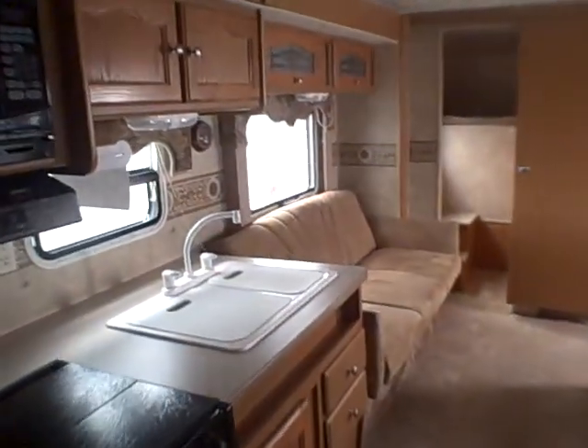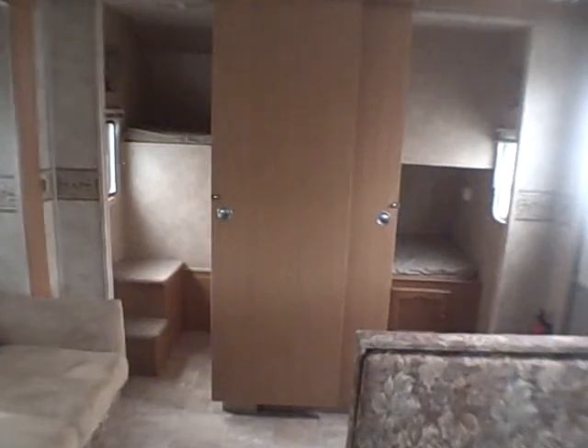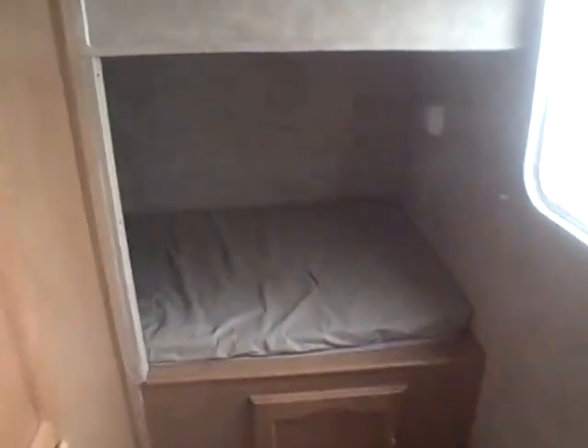2009 Four Winds 29 JGS right here at Gibbs RV in Coos Bay. Give us a call today at 1-800-824-4388. We take trades, we finance, and we can even help with delivery arrangements. See us on the web at www.gibbsrv.com — that's g-i-b-s-r-v dot com, in Coos Bay.